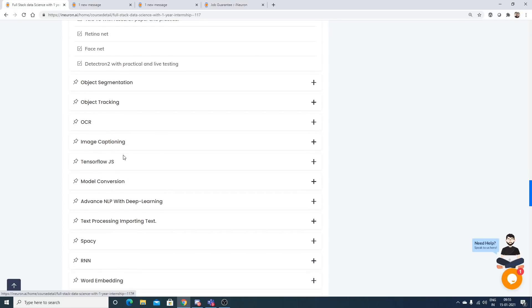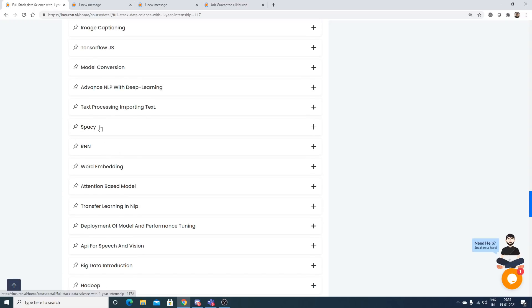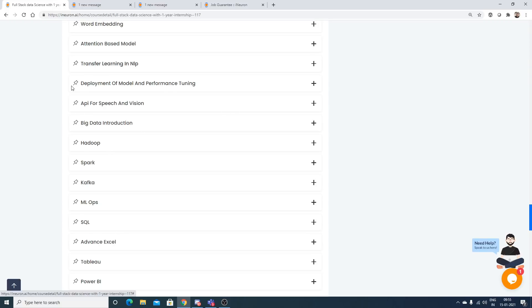For RNNs and NLP, text preprocessing is covered using libraries like spaCy and NLTK. You'll also learn word embeddings, attention-based models, transfer learning in NLP, model deployment, and performance tuning.